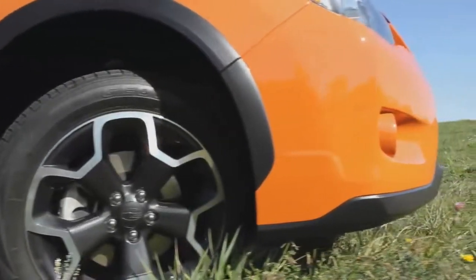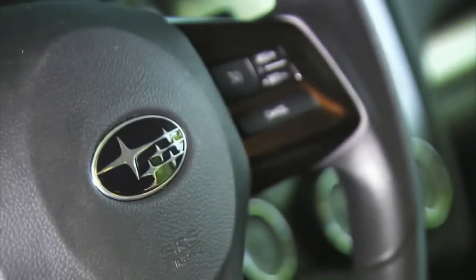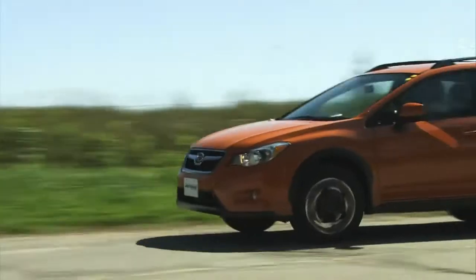Crosstrek's image is all about looks. It's tall, rugged, has eye-catching colors. Inside, though, it's dull by comparison. And while the interior is functional and neat, it just doesn't match the excitement generated by the exterior.